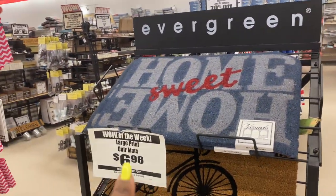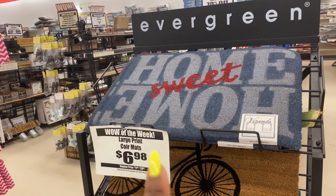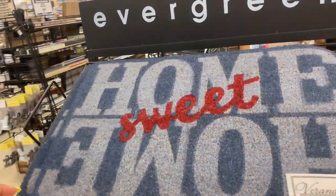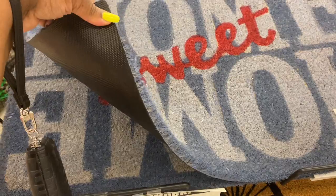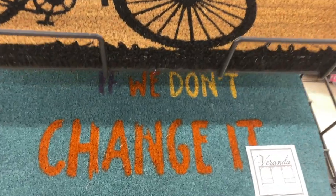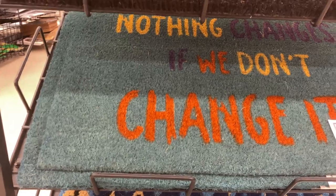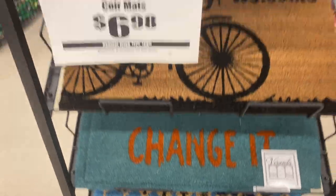They have a nice deal on front door mats for $6.98 — that's a pretty good deal. I really like the 'Home Sweet Home' one — it's cute and good material, pretty thick too. They also have one with a bicycle that says 'Welcome,' and one that says 'Nothing Changes If We Don't Change.'